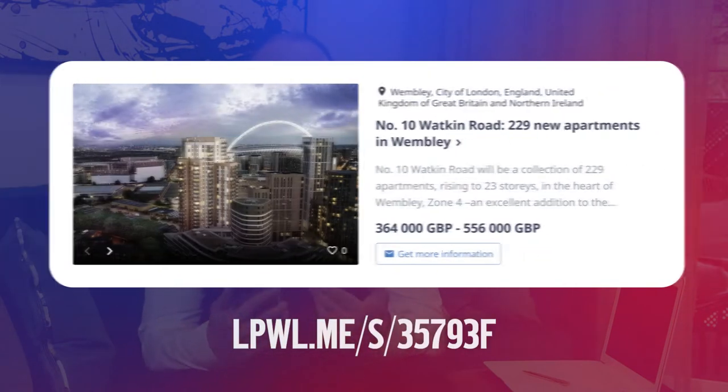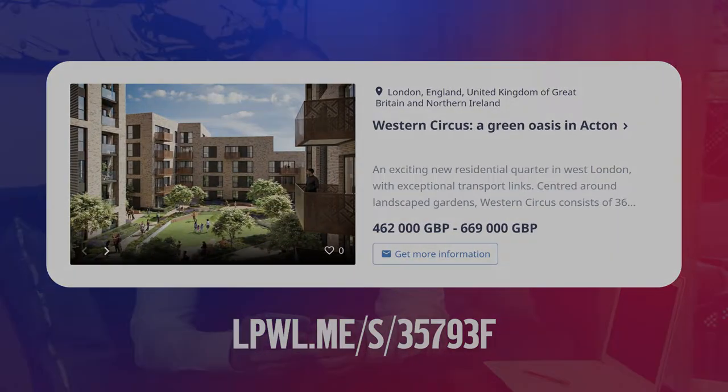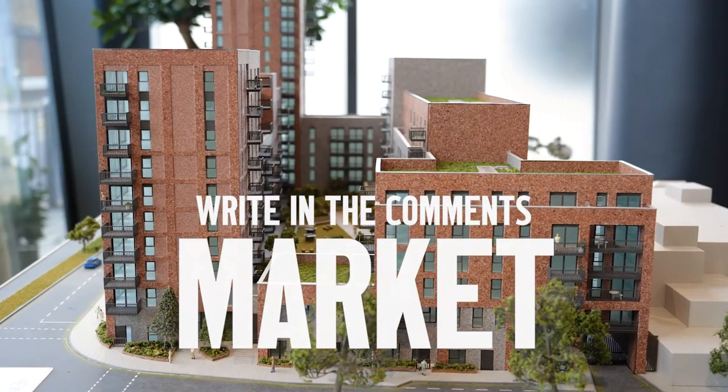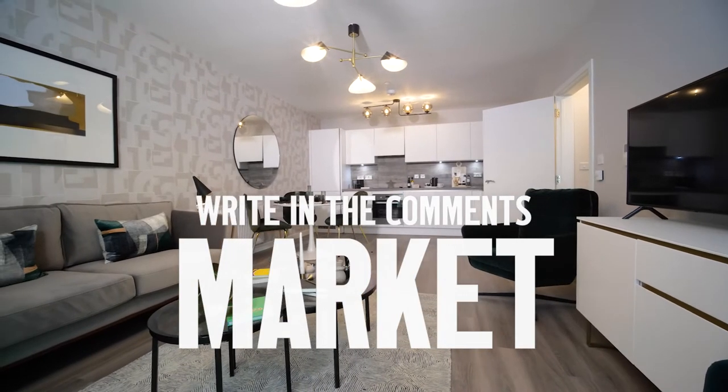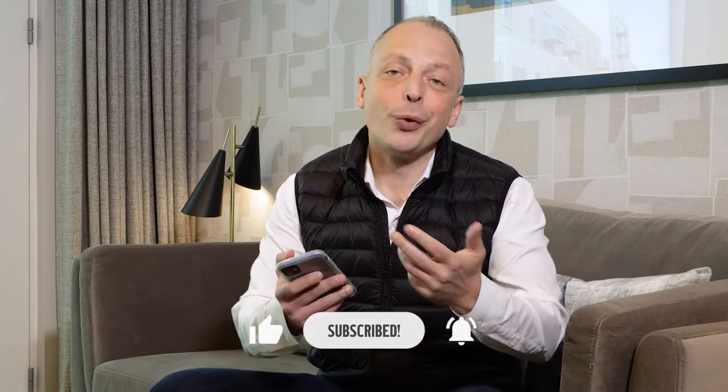If you need any further information about these projects and apartments, or to arrange a viewing, just drop me a message on WhatsApp or Telegram — all my contact details are in the description. You'll also find a link with a property selection of the top 5 apartments from Barratt in Greater London. Write in the comments MARKET if you prefer New Marketplace in East Ham, or CIRCUS if you like Western Circus in Acton. In my next video I'll count which project has won — don't forget to like and subscribe so you won't miss it!